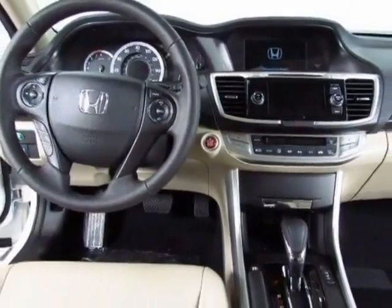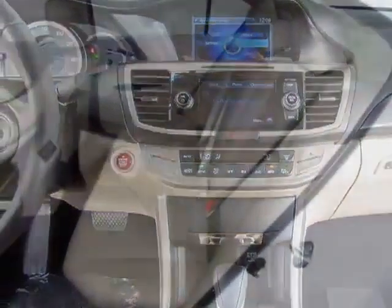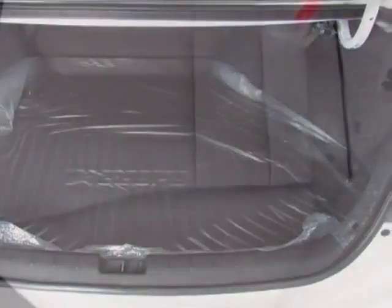This Accord sedan boasts a 2.4 liter inline-four engine and has a CVT transmission. Additional options for this vehicle include power passenger seat, AM FM stereo, sunroof and passenger airbag.